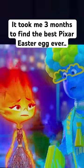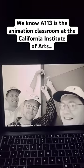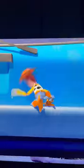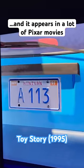It took me three months to find the best Pixar easter egg ever. We know A113 is the animation classroom at the California Institute of Arts, and it appears in a lot of Pixar movies.